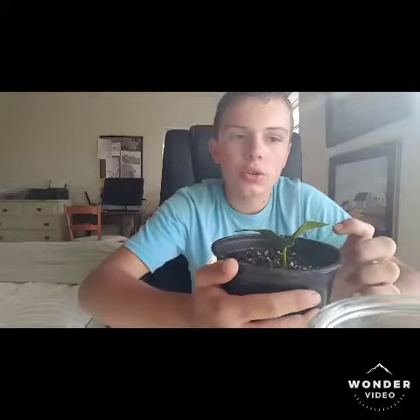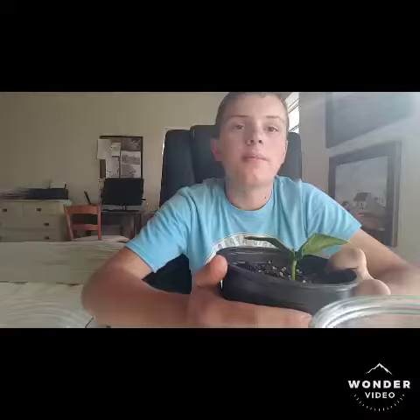I'm going to be repotting this very soon — I need to pick a pot — and then eventually when it has four true leaves it will go outside in my giant pumpkin area. You can see there are some roots sticking out right here, and I am very happy with it.